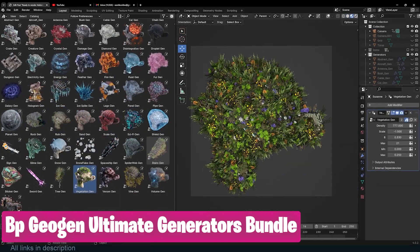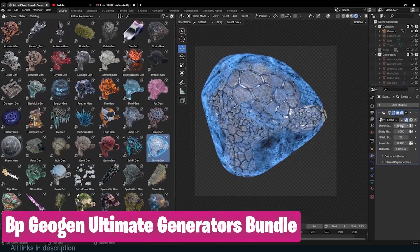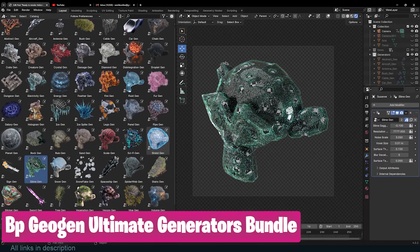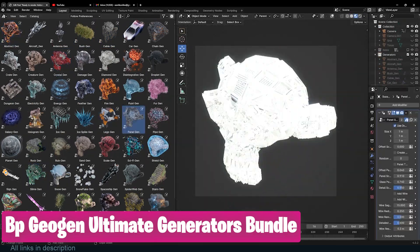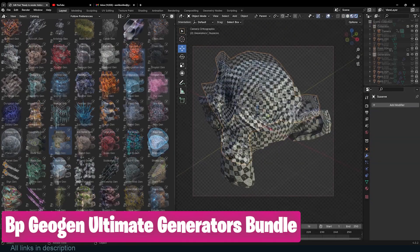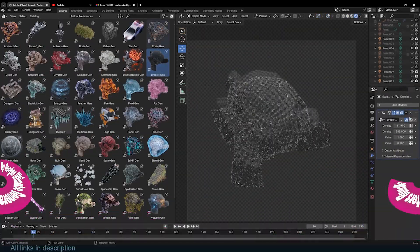What do you need? Ready-to-render planets, rocks, grass, vines, cables, fences, water, ice, snow, fire, spaceships, scales, mountains, ruins, sci-fi effects — the Geogen Ultimate Procedural Bundle has it all.